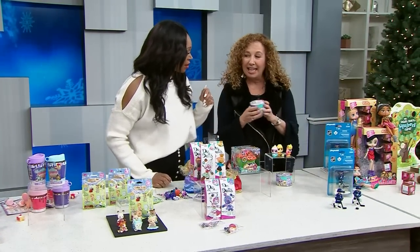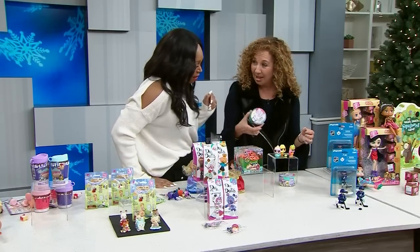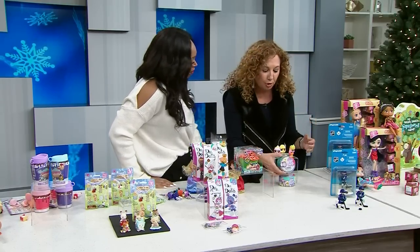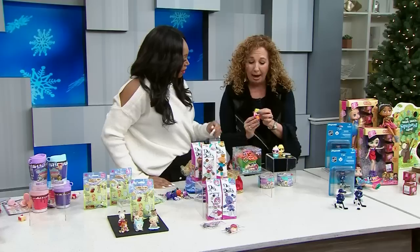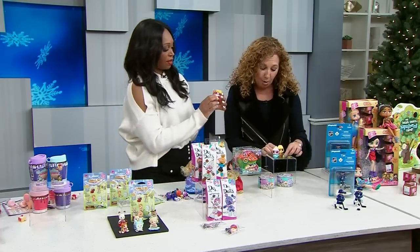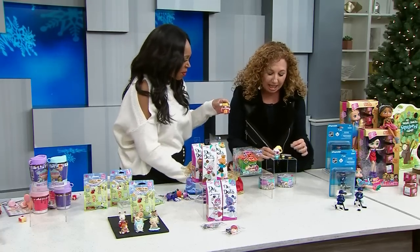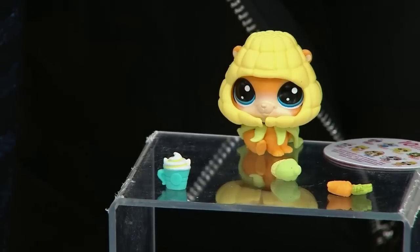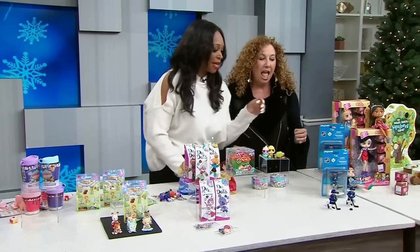This looks like a tuna can — do you remember these guys? Littlest Pet Shop! But now they come in the can. It's that big surprise — you don't know what you're getting. Look, they're dressed as their favorite food: carrots, corn. Of course it comes with the little piece so you know exactly what they are. The ice cream one would be my favorite — forget the carrots!